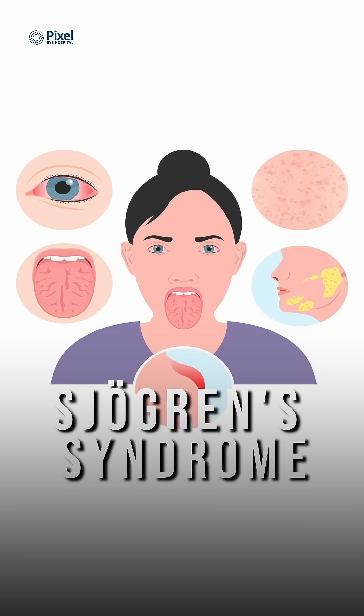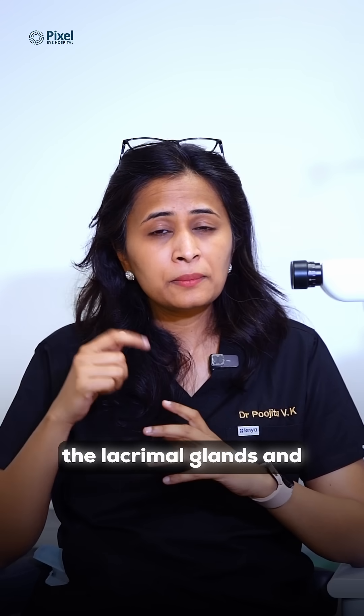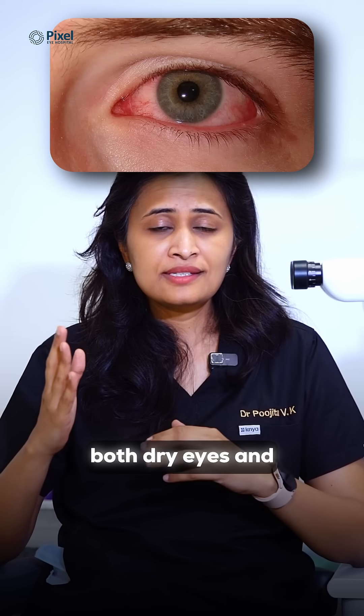Sjogren's syndrome is an immune attack that happens both on the lacrimal glands and the salivary glands, leading to both dry eyes and dry mouth.